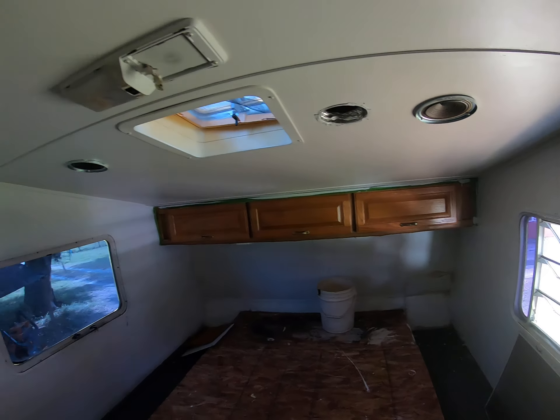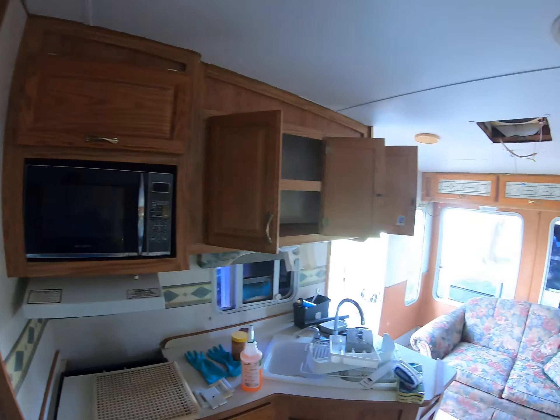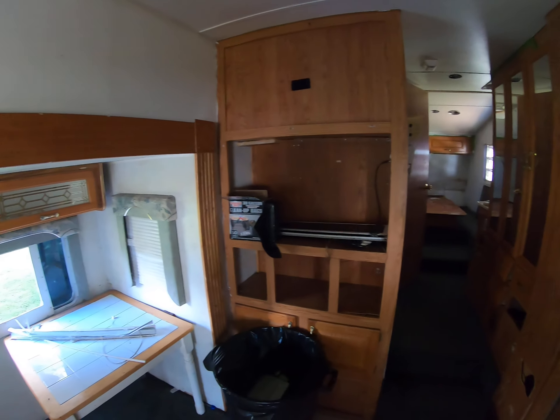Shower enclosure is going to have to be replaced — cracked in the bottom, a little delamination there in the walls. But all in all, nothing too awful much.